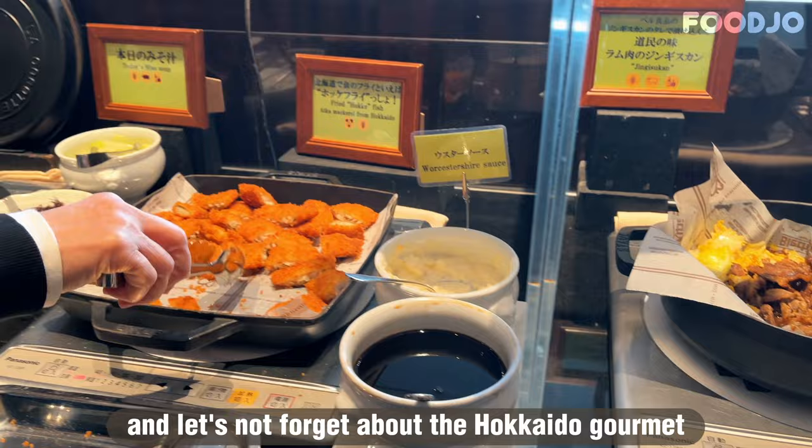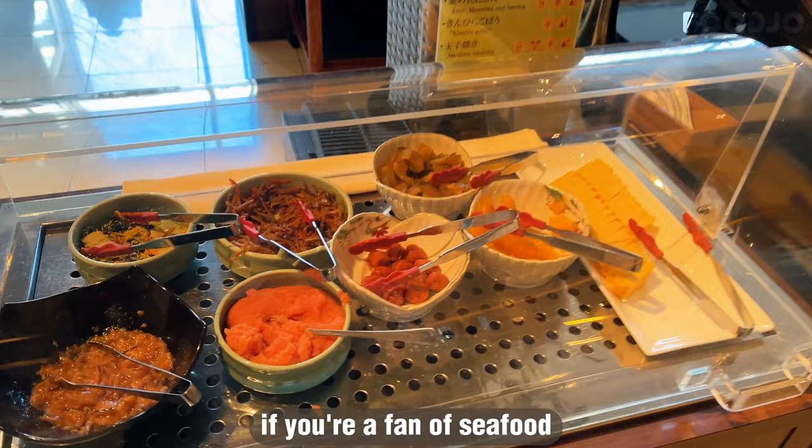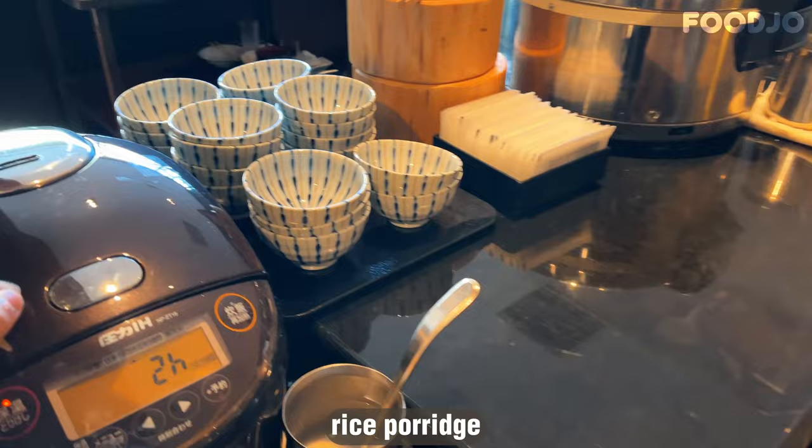In the Hokkaido gourmet and Japanese food section, you can try the today's curry or indulge in the local Hokkaido specialty Genghis Khan, which features grilled mutton and vegetables. If you're a fan of seafood, you'll love the mackerel fried or the squid pickled in miso. To accompany these dishes, there's a selection of Hokkaido rice, porridge, melon pickles, and Hokkaido cod roe.